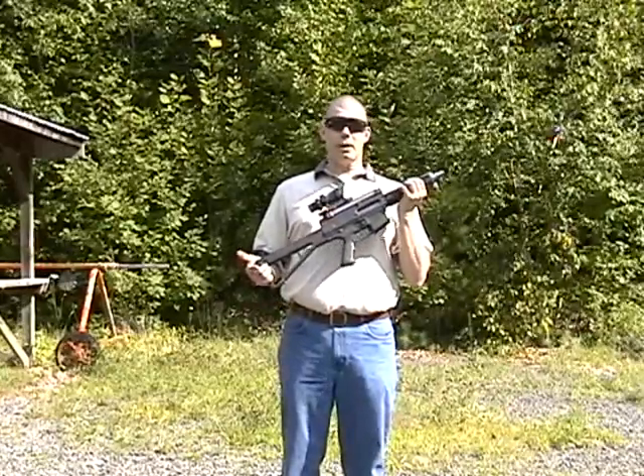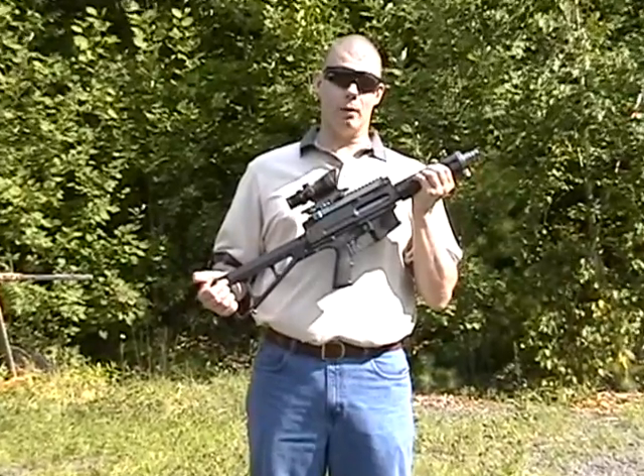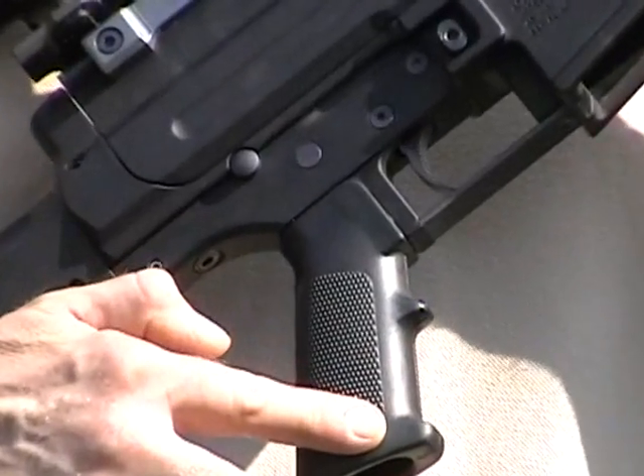The weapon is entirely corrosion proof. It's all titanium, stainless steel, and aluminum alloy. The only plastic part is the actual pistol grip, commonly found on the AR-15 M16 family of weapons.